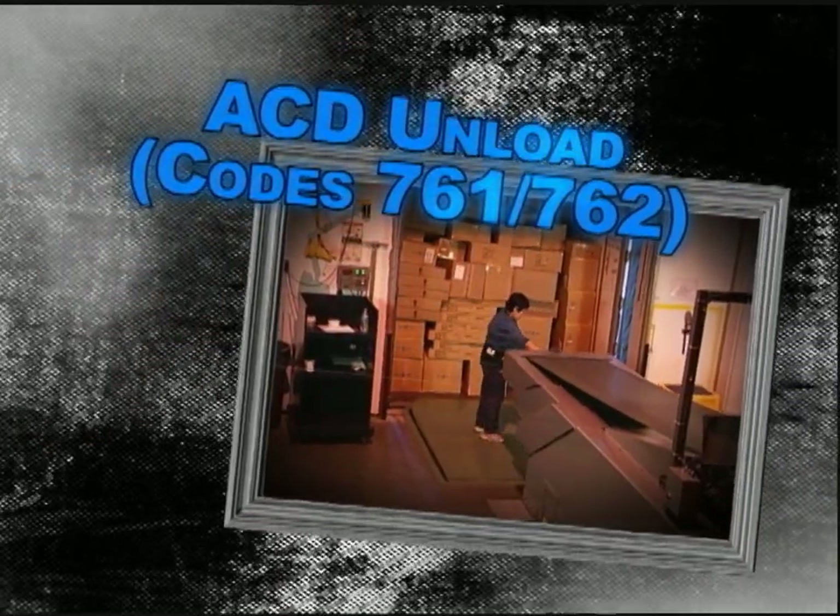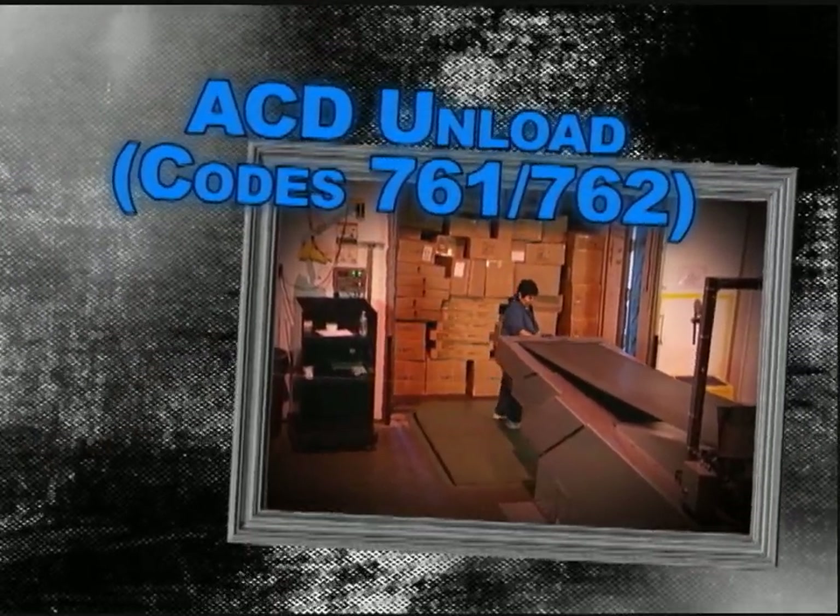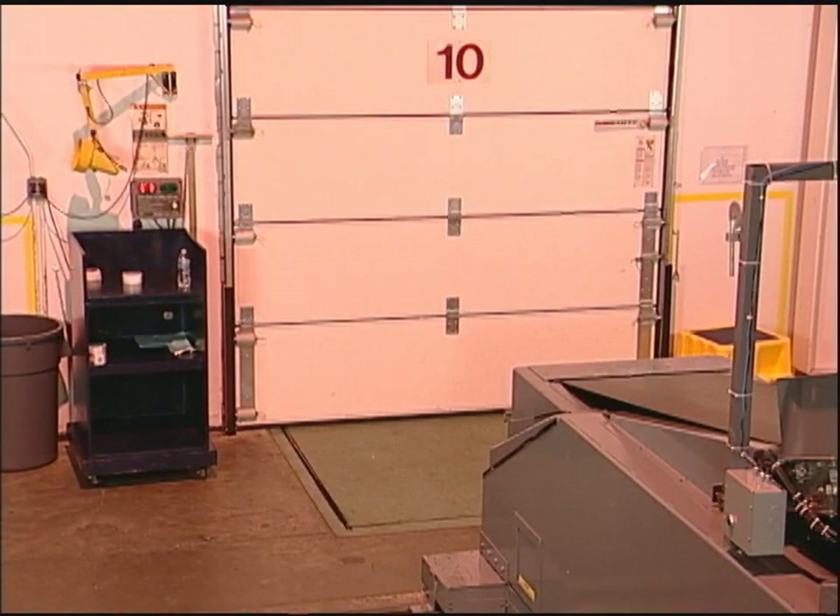ACD — function codes 761 and 762. Let's check out ACD. This area has a huge impact on tote times — at least 35% of our conveyable volume comes from the ACD lines. If we don't meet our planned goals in this area, we're going to be late on tote times. Let's observe Carmen, who has been with the company for 11 years.